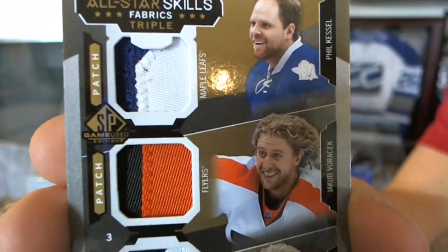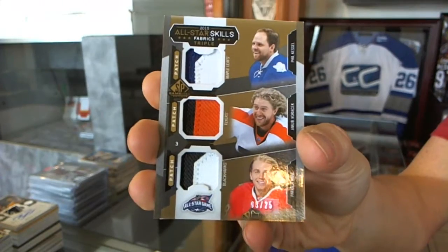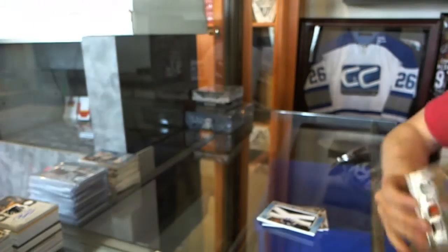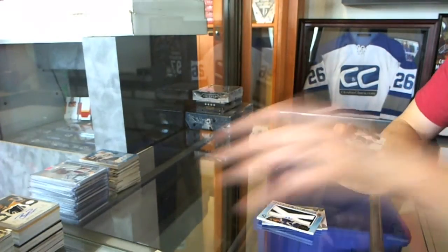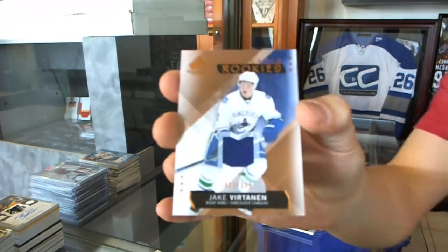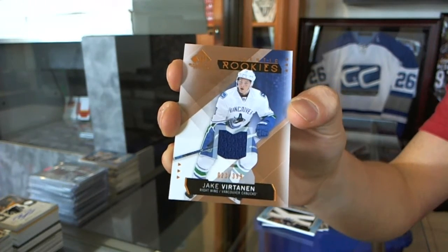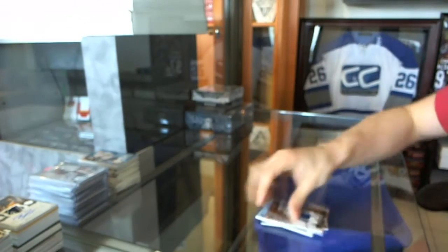He is having the best time ever. 8 of 25. And we've got a rookie jersey number 399 for the Vancouver Canucks, Jake Virtanen.